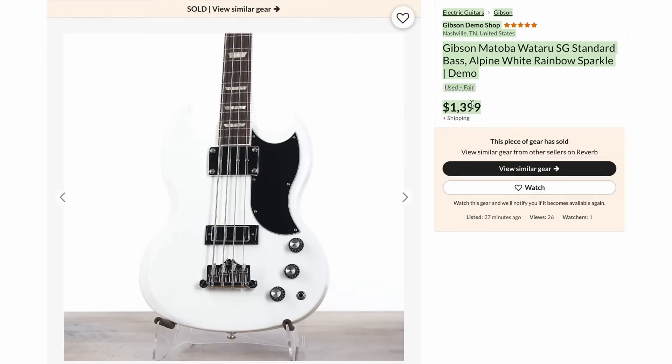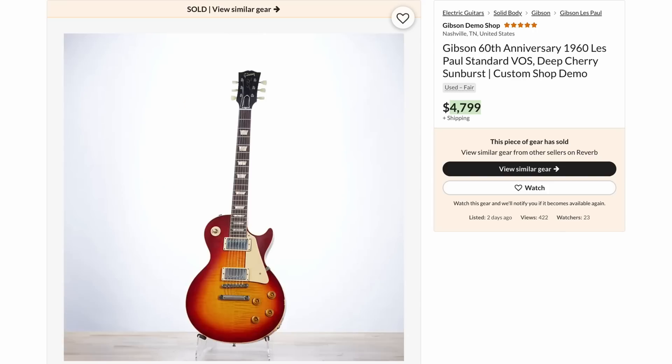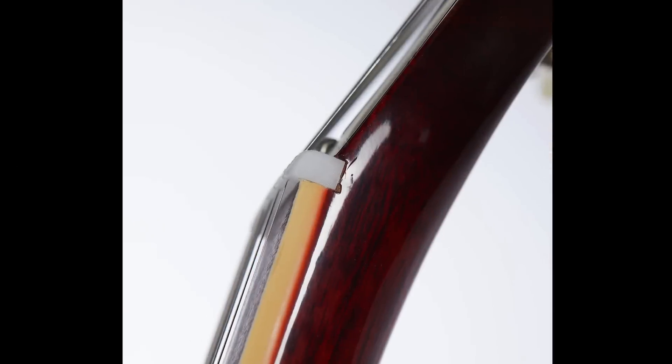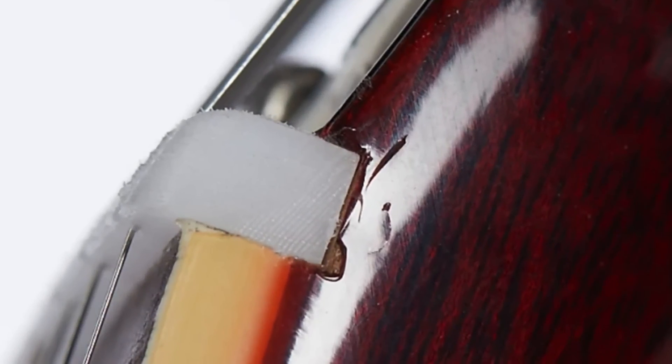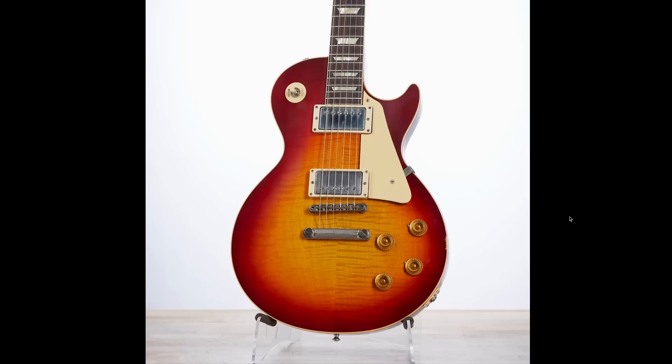That would have been cool to have caught in the demo shop. And lastly, I thought this was a pretty fair price — $4,799 on one of the R0 reissues. Keep in mind, those are like $6,500 brand new. But you have to live with a few small chips around the nut and this eyesore. They could have just said, oh yeah, this is a light Murphy age and charged you a premium.